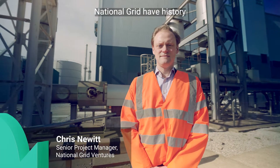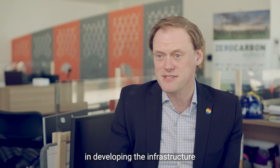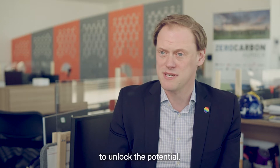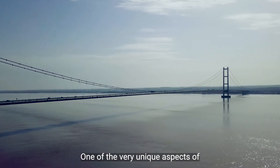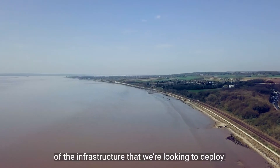National Grid have a history of working in carbon capture and storage, specifically in this region, and we have a keen interest in developing the infrastructure to unlock the potential. One of the very unique aspects of Zero Carbon Humber is the sheer scale of the infrastructure that we're looking to deploy.